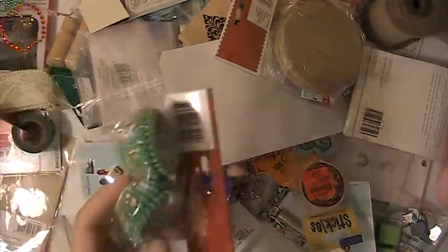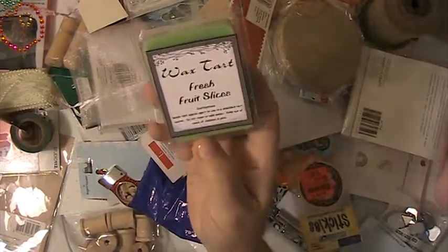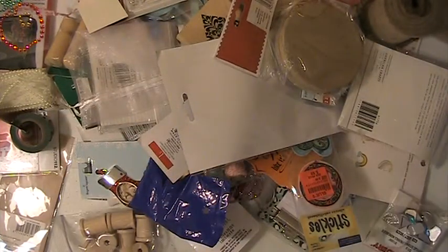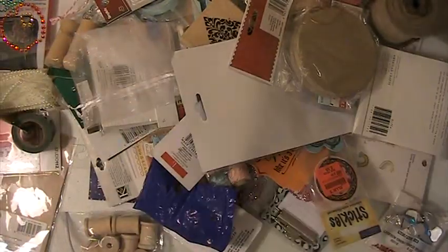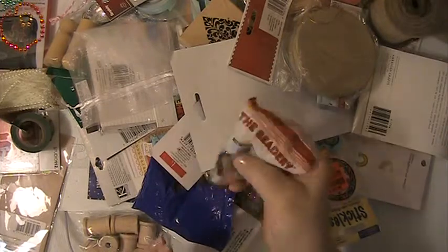These are some cupcake liners for Christmas. These wax melts. This is a paper tool. You're going to get this ornament — there's three of them. You're going to get this little bag of blings.